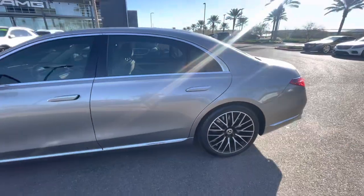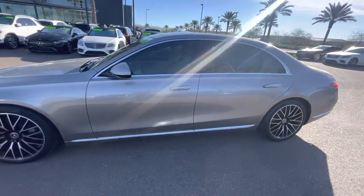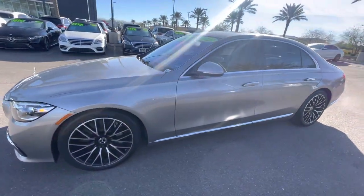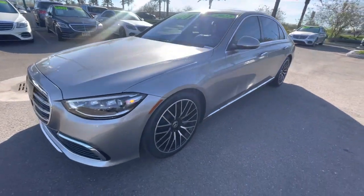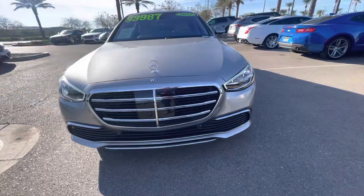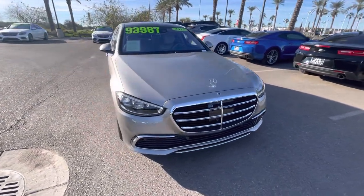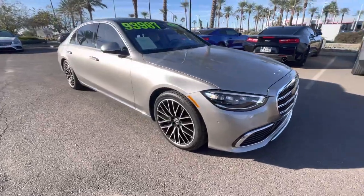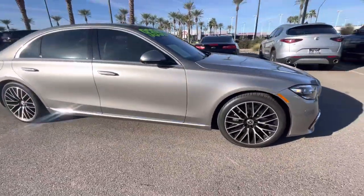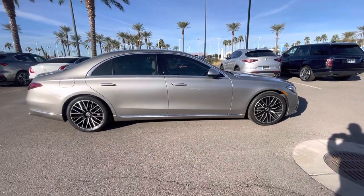As you know, since you own an S-Class as well. Call or text me with any questions — you can reach me at 602-561-7672. Look forward to helping you with your out-of-state purchase. Beautiful Mojave Silver S500 2022, certified pre-owned. Thank you very much. Once again, I'm Jamie with Mercedes-Benz Gilbert, Arizona. Have a great day.